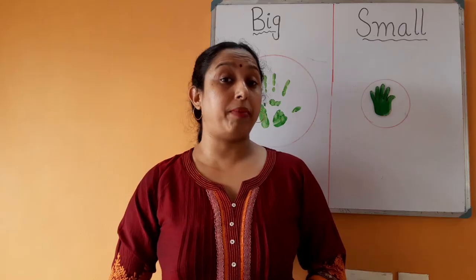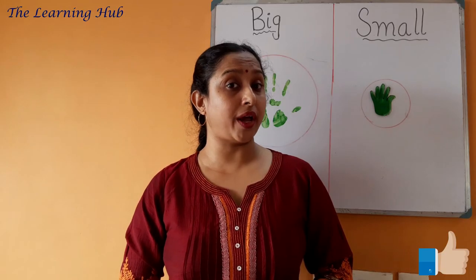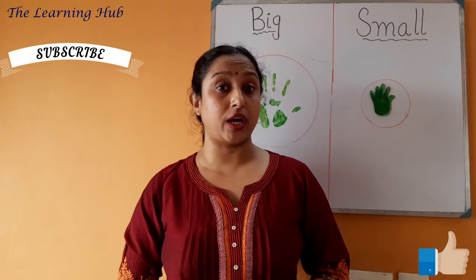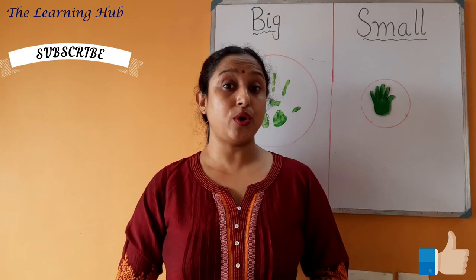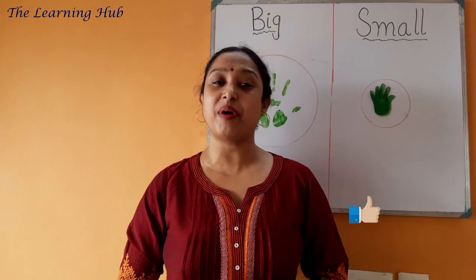So children, I think the big and small concept is clear to everyone. Big means bada, small means chota. Please keep learning, and I think you had a great time with math. See you again in the next class. Till then, take care. Bye-bye.